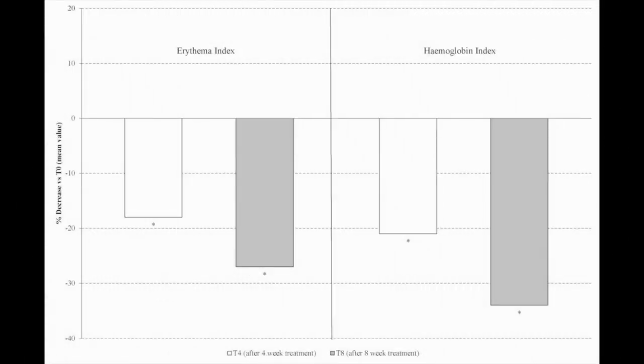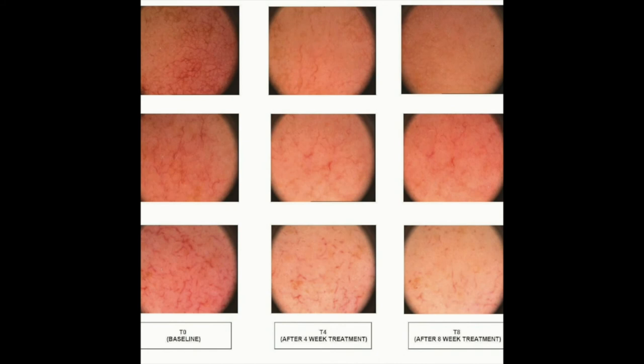In the long-term sub-study, erythema and hemoglobin indices were significantly reduced from baseline after four and eight weeks of treatment. Clinically assessed parameters were significantly improved following product application. A statistically significant reduction in vascular homogeneity score was observed after four weeks — 55% at T4 compared to T0 — and eight weeks — 75% at T8 compared to T0 of treatment.